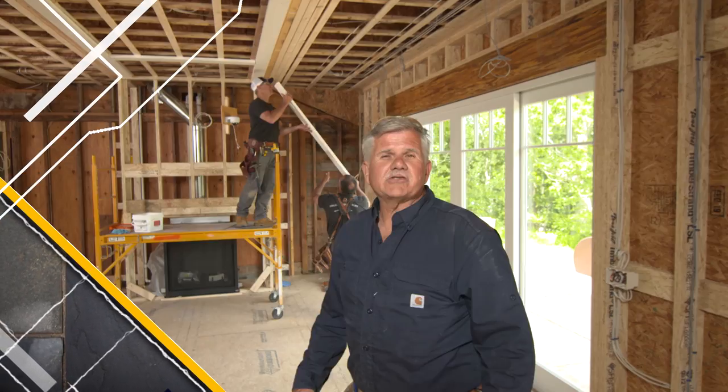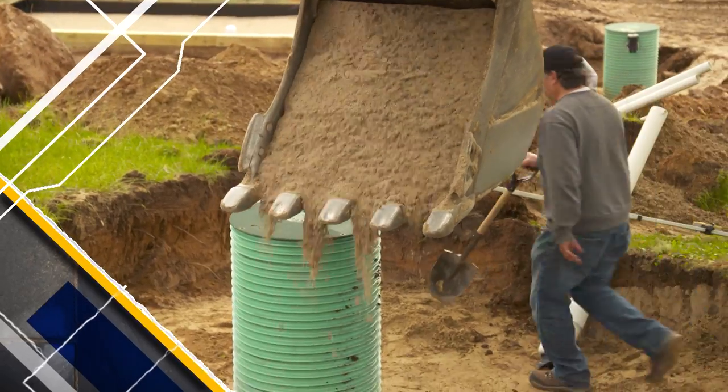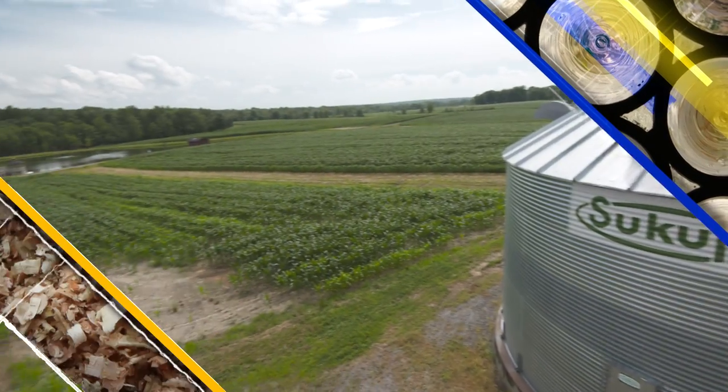Today on This Old House, it's time to start finishes — today it's the coffered ceiling. Our septic system goes from concept to construction, and we come to farm country in Ohio to see our hardwood doors made.